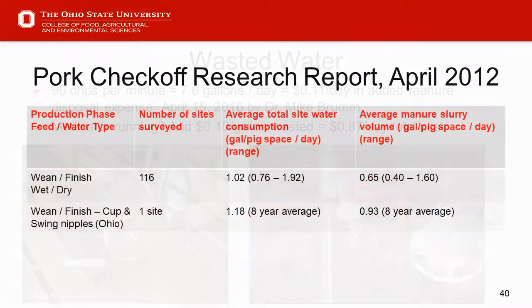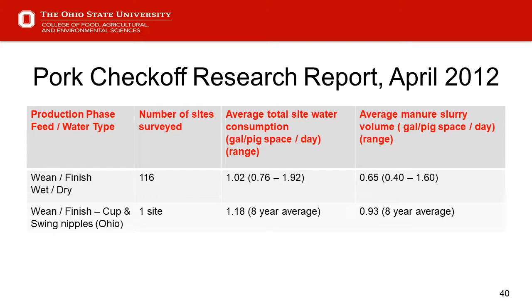Slide 40 is a research report from 2012 looking at 116 sites with wet-dry feeders and the ranges within those feeders. Comparing a site in Ohio with eight-year averages using swing nipples and a few cup waters — they're right in line with the eight-year average in terms of water consumption and manure slurry volume per pig.